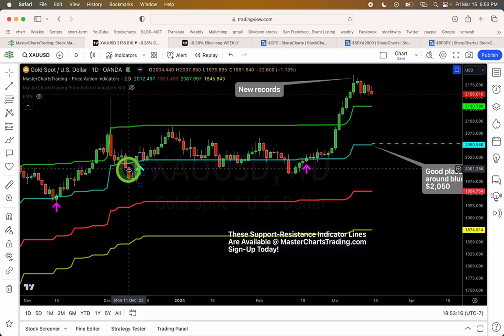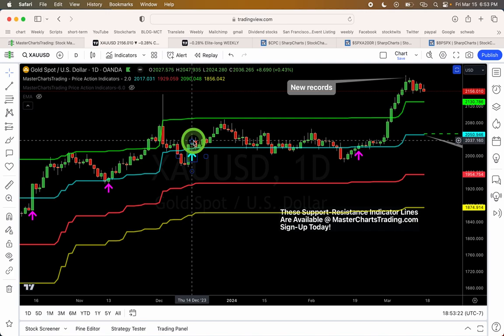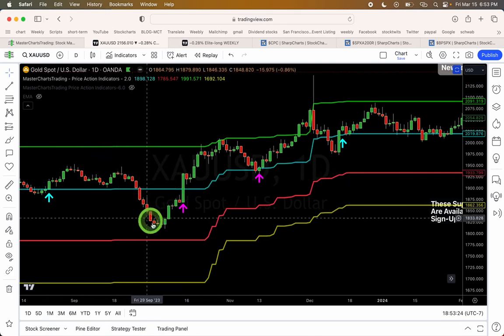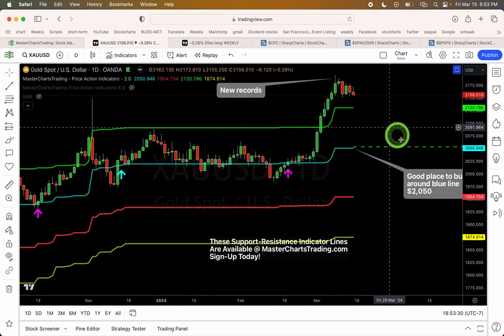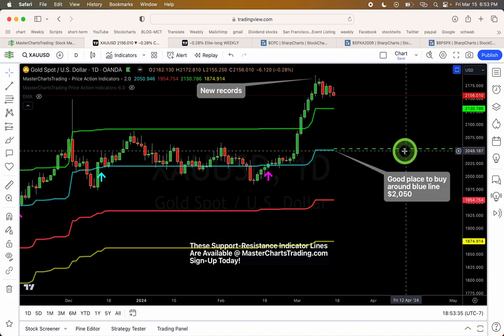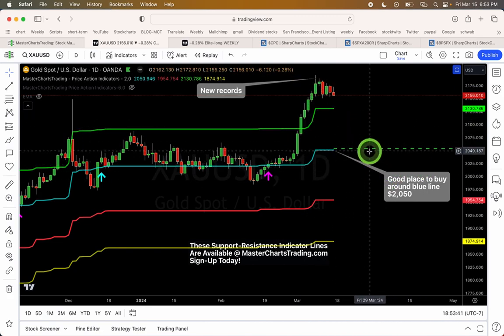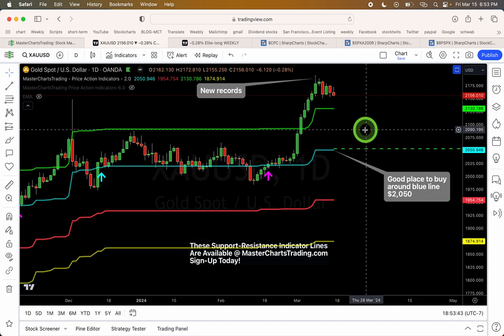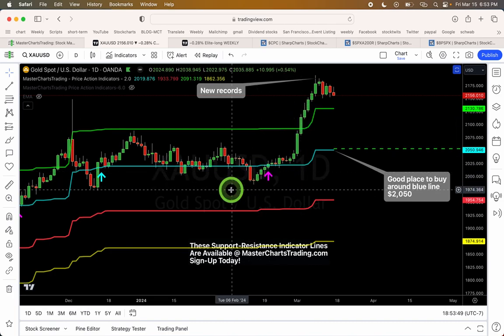If we do get a pullback towards around 2050, gold would be a good buying opportunity — provided we have a bottoming pattern. Notice similar patterns in the past: a break below the blue line followed by a close above it. We need to see that sort of pattern, and we haven't yet seen it unfold here. We're looking at some time into early April for gold to be pulling back — it could be faster, possibly in late March — but for now we're waiting to see what happens with the dollar. If you bought gold, I would still continue to hold it.